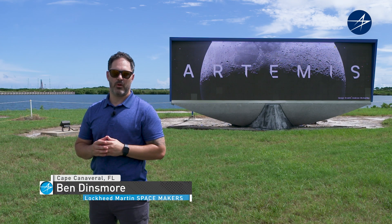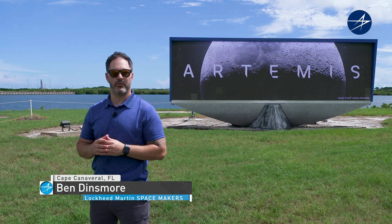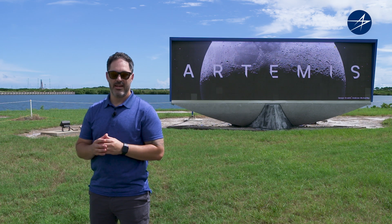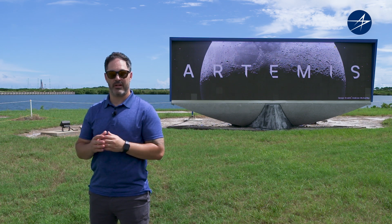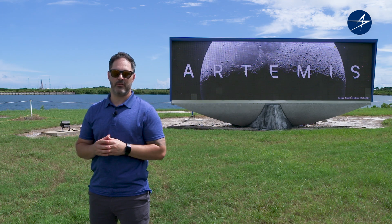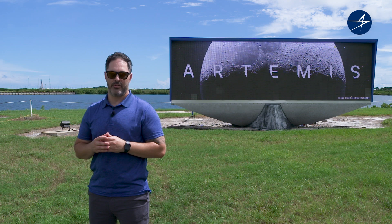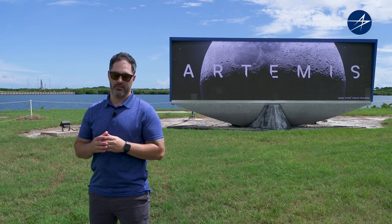Welcome to Lockheed Martin Spacemakers, where we take you behind the scenes of some of the most challenging and innovative missions. My name is Ben and I'm your host. This week we are at Cape Canaveral to cover the Artemis launch in a series of special videos. Today we're going to be talking with Kelly DeFazio, who is the Director of Production of Orion at Lockheed Martin.